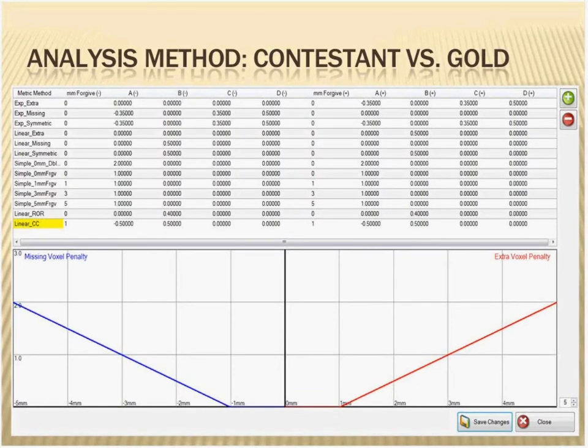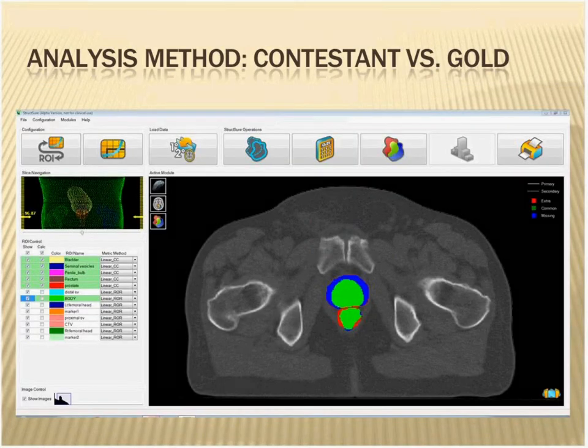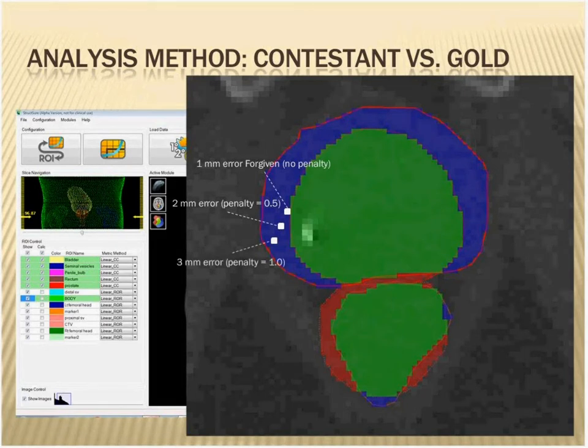The penalty — you heard Jen and John from Loyola talk about their penalty. I was much more forgiving. I gave a one-millimeter forgiveness region and then a linear penalty growing upward out to five millimeters. After five millimeters, everything was penalized the same. The slope was a half: if you were one millimeter away, you got no penalty; if you were two millimeters away, you were at a half; and so on. The structure software takes the distance of every voxel in space from where it should be — both extra and missing voxels — finds the distance in three dimensions, and then applies the penalty.